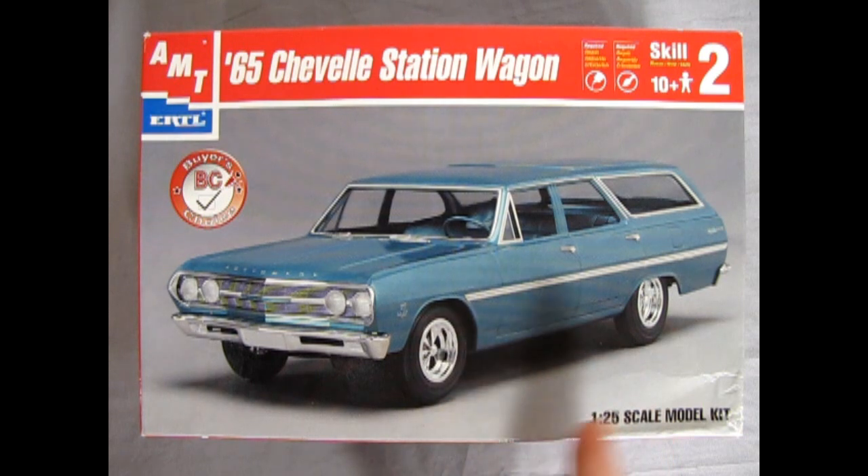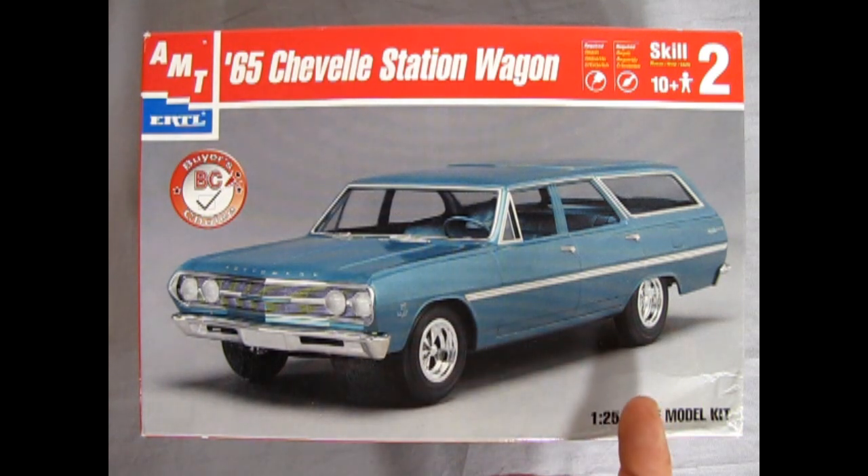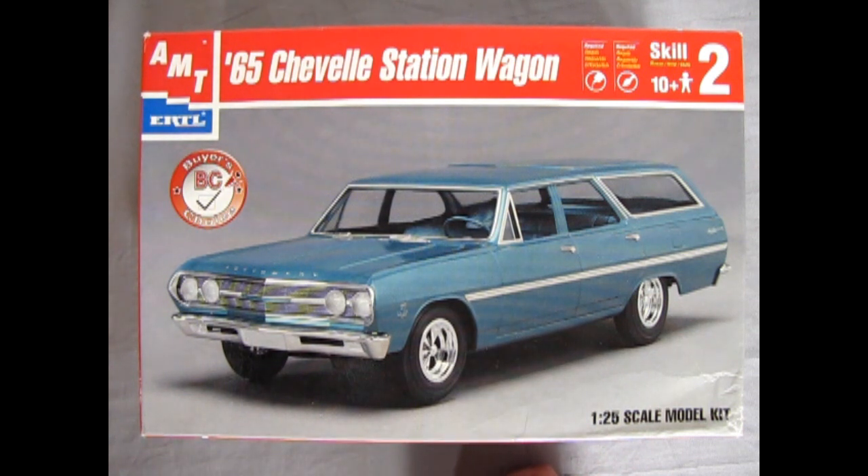The Chevelle actually started in 1964 and was a reply to the Ford Fairlane. It was pretty conventional in design — front engine, rear drive, front coil springs, rear leaf springs. It offered almost as much interior room as an Impala, but within more sensible exterior dimensions. In effect, the Chevelle was a revival of the ideally proportioned classic Chevy of '55 to '57.